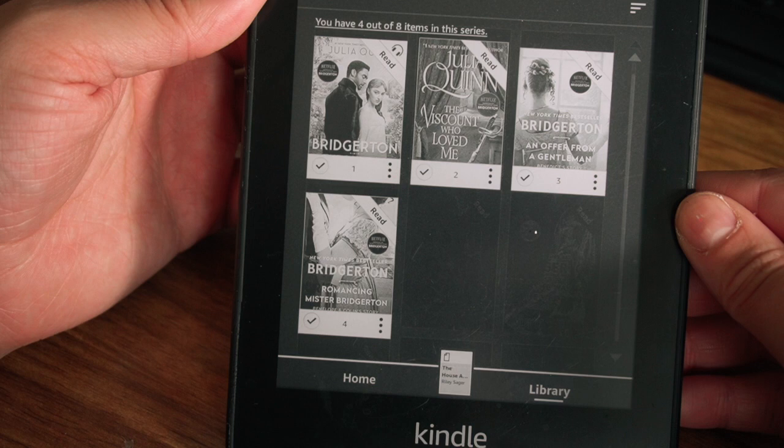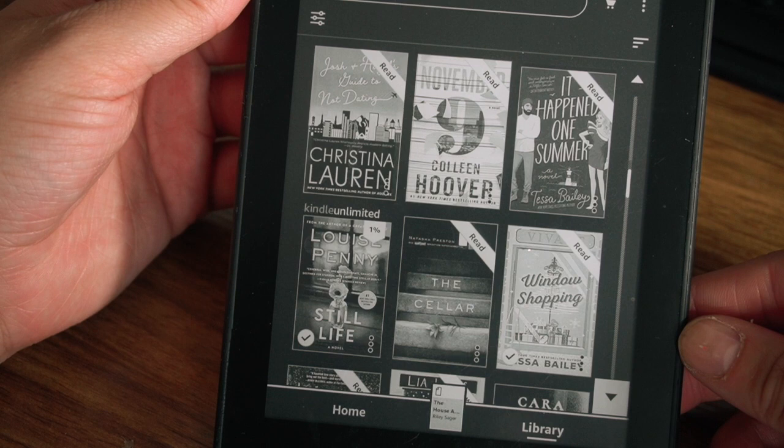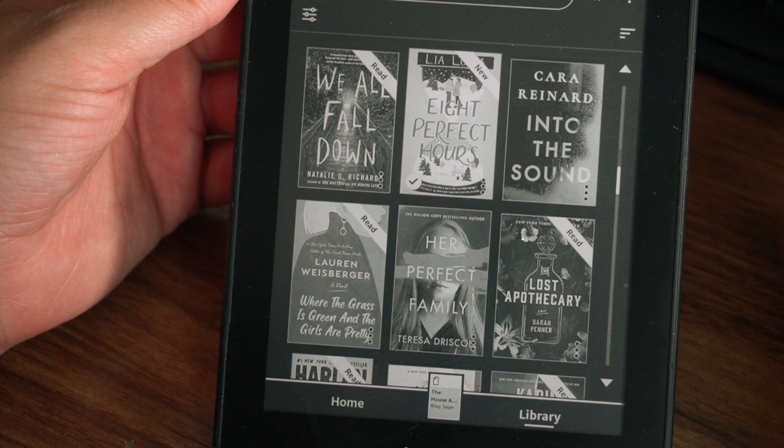Next I own the first four books in the Bridgerton series: The Duke and I, The Viscount Who Loved Me, An Offer from a Gentleman, and Romancing Mr. Bridgerton. I have read all of the series but I only own the first four — I got the others from the library. The next one I own is Window Shopping by Tessa Bailey, which was one I bought around the holiday season.